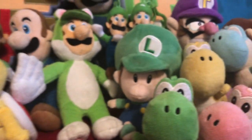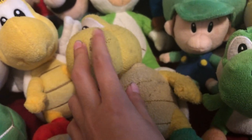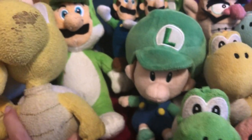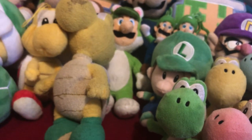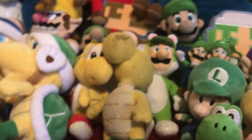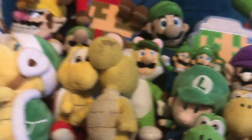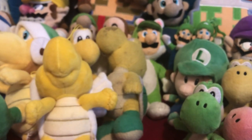Next up is Hammer Bro — the good old Hammer Bro. Then Paratroopa. Old Koopa — you can tell it's old because it has this stain. I'll try to look for the others. Paratroopa, and I know I have another Koopa somewhere in my pile.